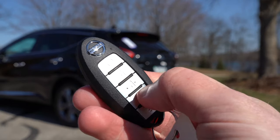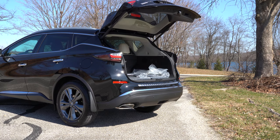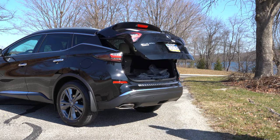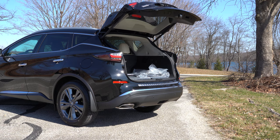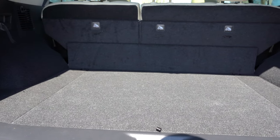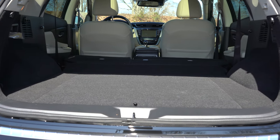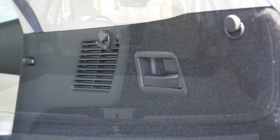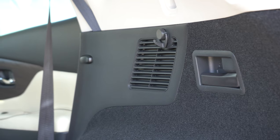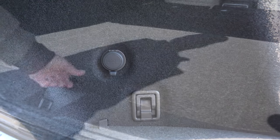Opening the rear liftgate: there's a button on the key fob and a button by the driver's left knee. The SL and Platinum get a motion-activated liftgate — swing your foot under the rear bumper and it opens hands-free. Cargo capacity behind the second row is 32.1 cubic feet, expanding to 67 cubic feet with the 60/40 split rear seats folded. Cargo area levers fold the seats down, and there are eight cargo tie-down hooks, a spare tire, and additional storage under the cargo floor.